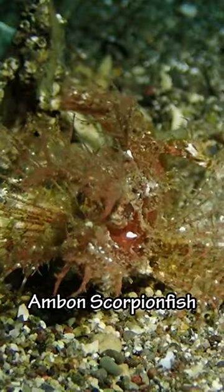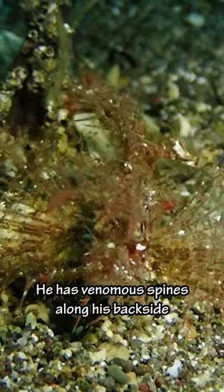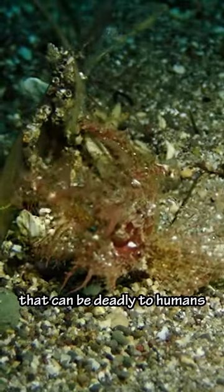And then we saw this Ambon scorpionfish. Disguised as algae, he has venomous spines along his backside that can be deadly to humans.